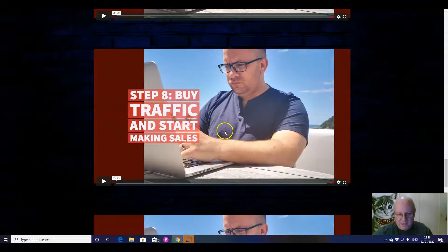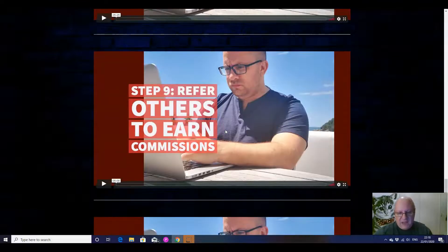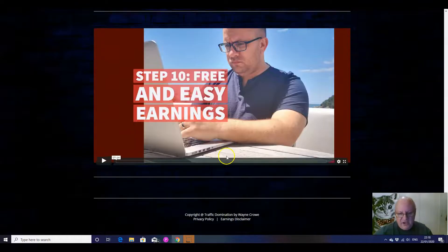Then you'll be talking about paid traffic and starting to make sales, referring others to earn commissions, free and easy earnings — and this is where you will get your 100 free clicks to start you off. From those you are pretty much certain to at very least get your front-end payment back. So I would say this is one of those products where it's almost impossible to lose, because it's a quality traffic source and you're getting 100 clicks from it. By the law of averages you're almost certain to get a sale from good quality solo ad traffic — at least enough to cover the $12.95 you've paid for the front end.